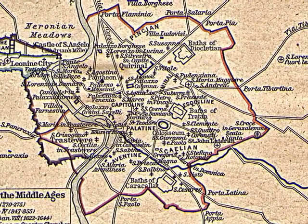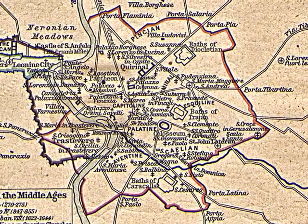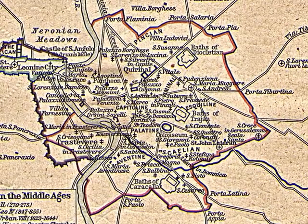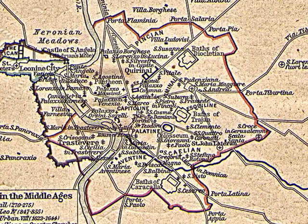In the center of the map you can see the Forum and the Capitoline Hill. To the upper left is the Vatican, including St. Peter's Basilica.